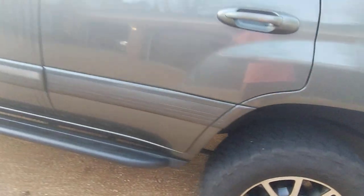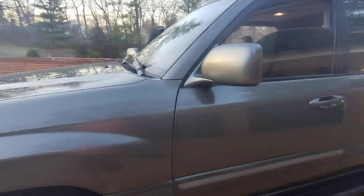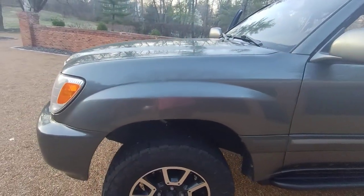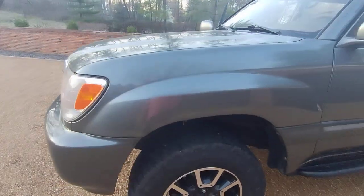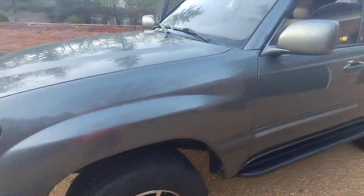Let's see underneath. Got the step slider bars, got a heck of a suspension. It's lifted — I'd say probably at least three to four inches — and it rides really, really nice.